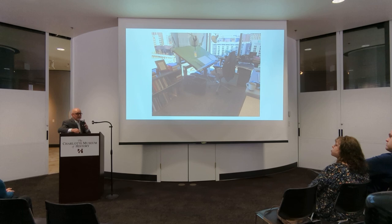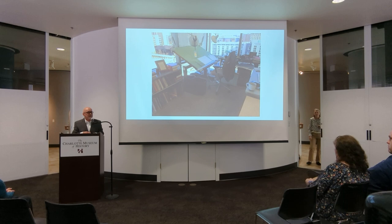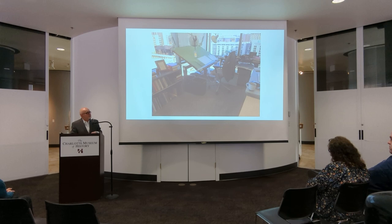I want to talk about my predecessors and show you some of their cartoons. So I'm going to read from a book by Jack Claiborne, one of the old Observer editorial writers — a great historian of Charlotte. He wrote a History of the Observer, with a few paragraphs about Gene and Doug in it. He's talking about Gene Payne, who drew in the '50s and '60s and drew cartoons for a long time. He would freelance up into his '80s before he finally stopped.